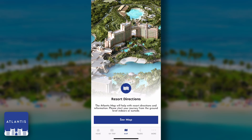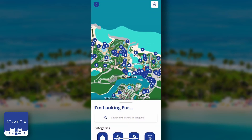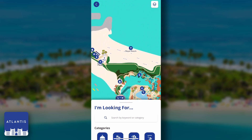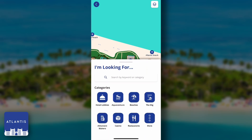The map will help you get around both indoors and outdoors with over 6 million feet of coverage. This illustrated map includes hotels, beaches, restaurants, pools, and even water slides. The search function allows you to quickly and easily find exactly what you're looking for, or you can pick from a selection of common categories to see what options you have.